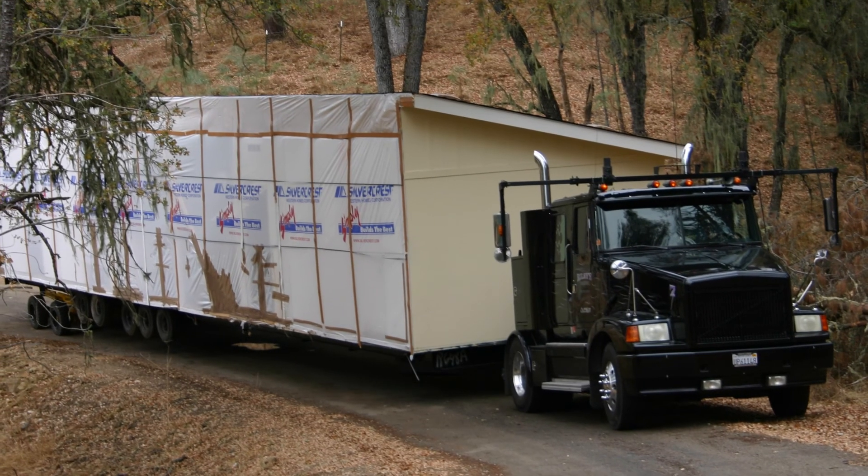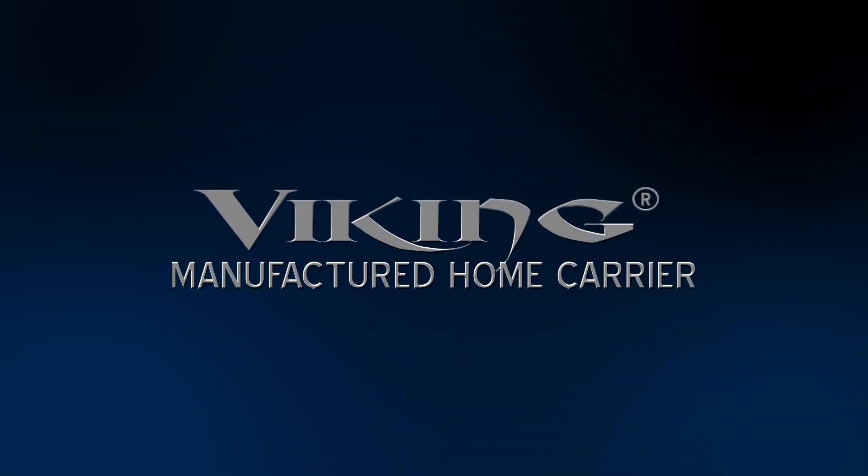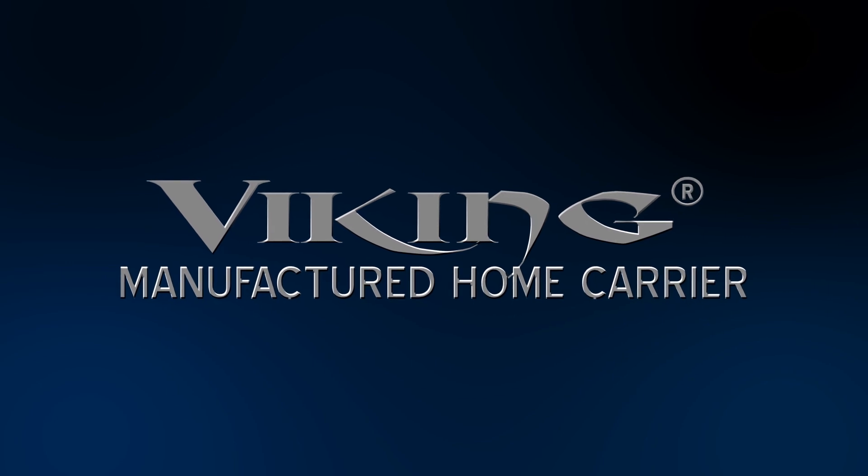Finally, a manufactured home never arrives on time, creating costly delays and scheduling conflicts. Please play our next video entitled, 'The Solution,' to see the revolution in mobile home transportation.